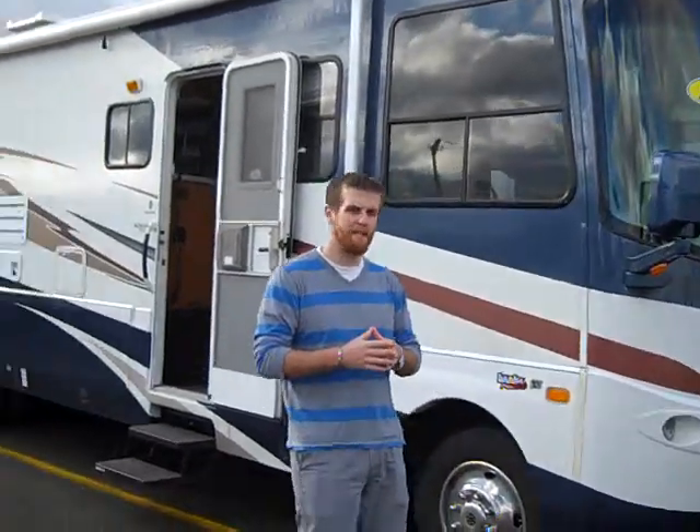Hey guys, Brian Williams here at Jim's RV Center in Nichols, New York. Today we're going to take a look at a 2005 Coachman Aurora Class A. It's a 3380 model.